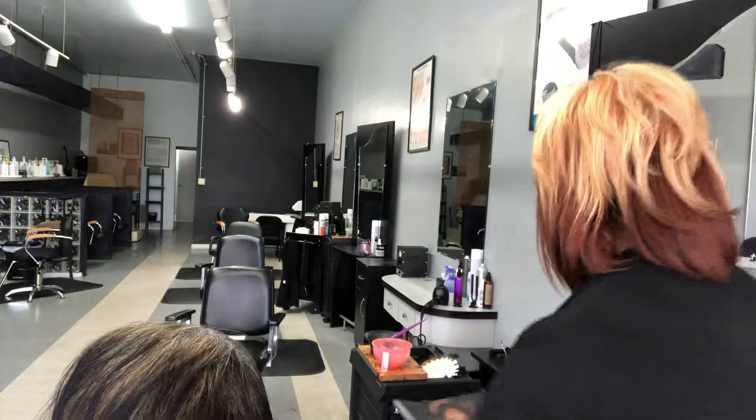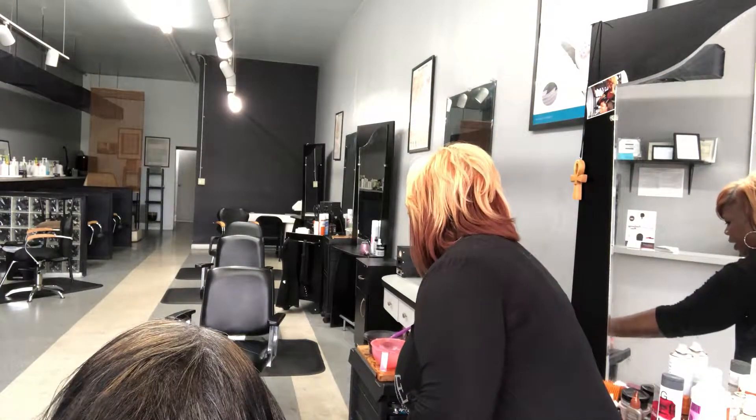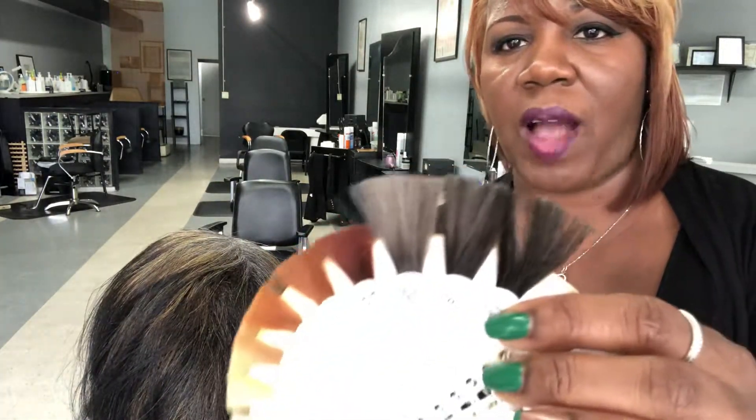Today we're going to talk about coloring your hair. In our previous video we talked about how to cover gray hair, so this video is specifically focused on coloring gray hair. One of the things you want to do is determine your percentage of gray — we have a little swatch indicator you can use.